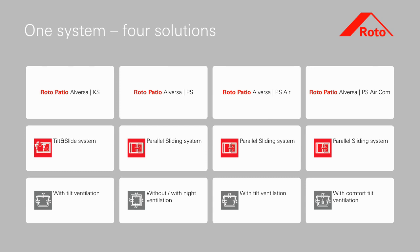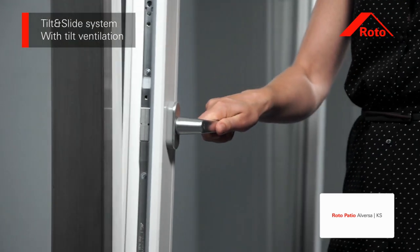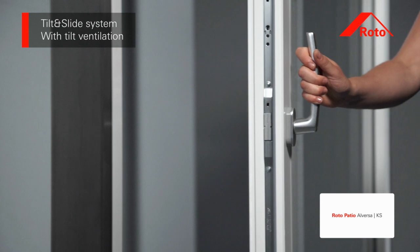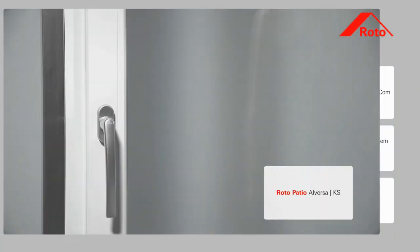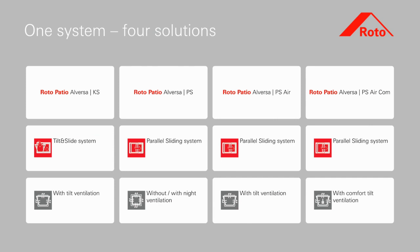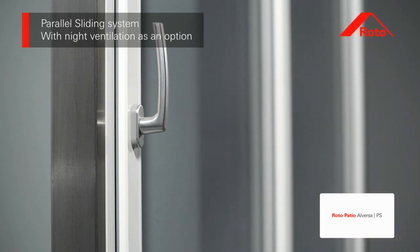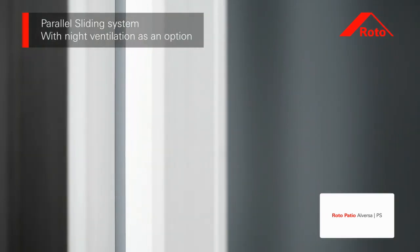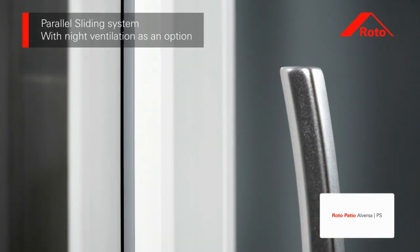The Roto Patio Alversa KS variant is designed as a tilt and slide system with proven tilt ventilation. The Roto Patio Alversa KS parallel sliding system features optional night ventilation that cannot be seen from outside — when viewed from outside, the sliding system looks as if it is closed.